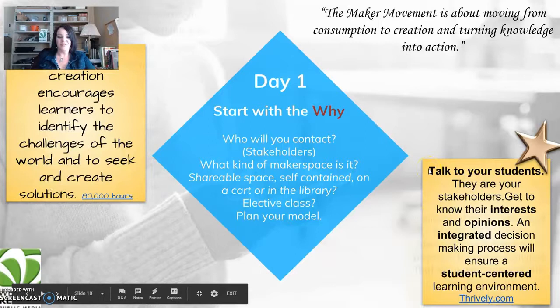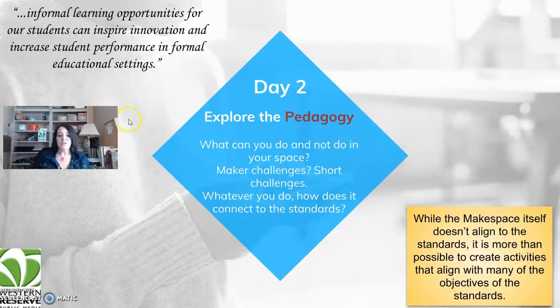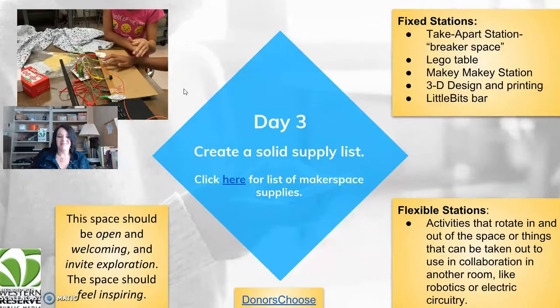Day two: explore the pedagogy. What can you do and not do in your space? Maker challenges, short challenges — whatever you do, how does it connect to the standards? While the maker space itself is not aligned to the standards, the things you have students doing in it will be connected to the standards.